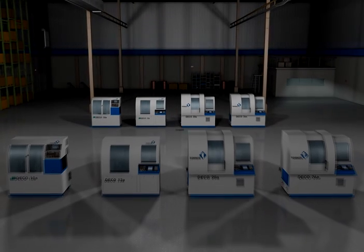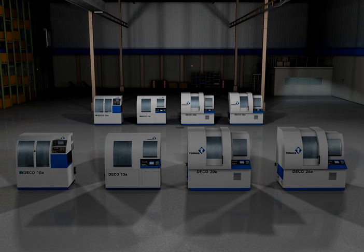Two full Deco product ranges, 8 machines total. With Tornos, it's easy to choose a machine perfectly suited to your needs in terms of part diameter and complexity.